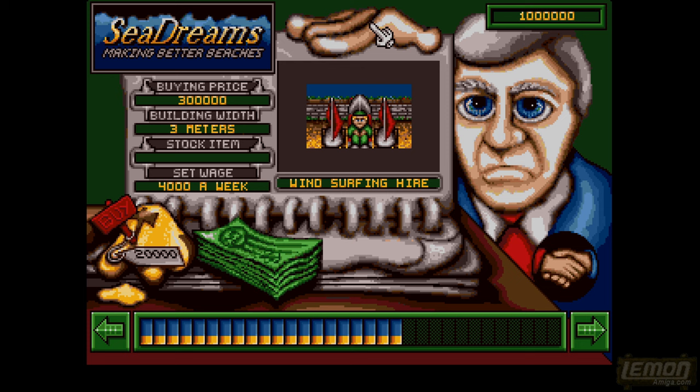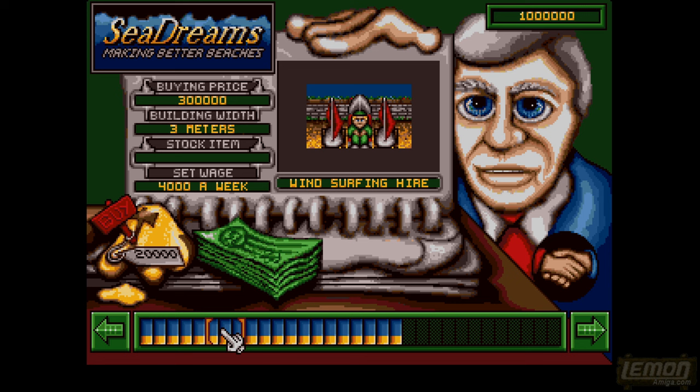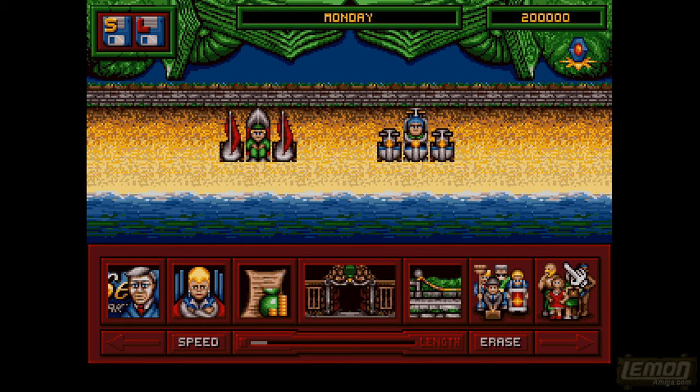We have quite some money at the start — 1 million — but believe me, that money will disappear very quickly. So it's paramount to get something affordable that will generate income. Let's buy the windsurfer hire at 300,000 and for 500,000 — half a million — we can buy jet skis. That's very expensive but let's go ahead and place those amusements out on the beach.